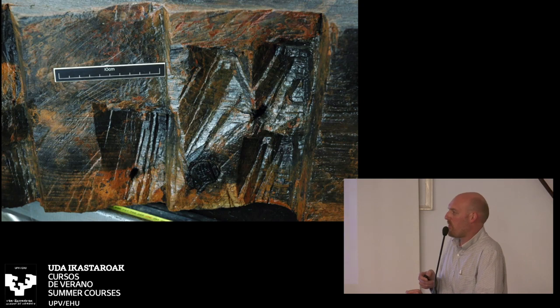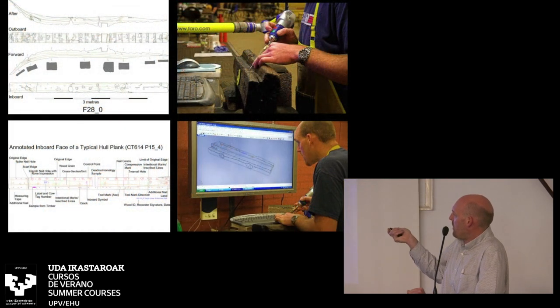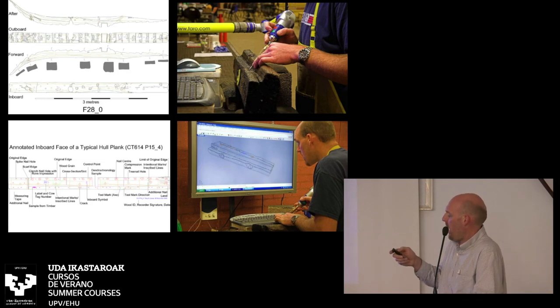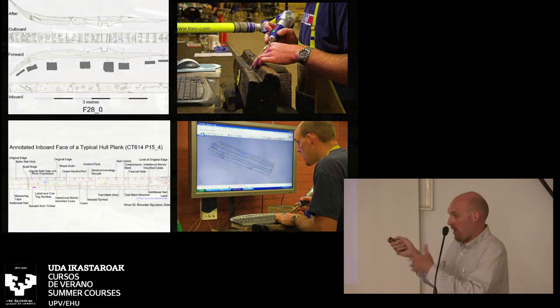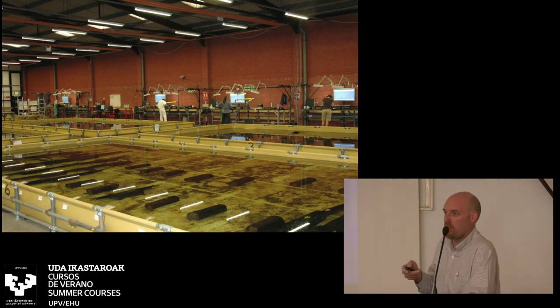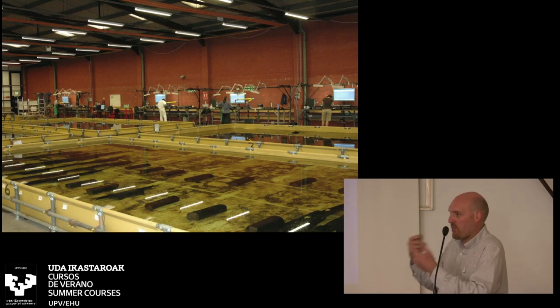In 2004 they started to digitally record the timbers using a contact digitizer — a Faro arm. Using CAD software and this 3D arm, you take the probe tip and physically draw along the edges of the timbers, outlining fasteners and wood grain on different layers. It's a sub-millimeter accurate three-dimensional representation of each timber. They had four of these Faro arms and trained about half the archaeological and conservation team to use them, running it like a factory. It still took three or four years to complete this basic documentation.